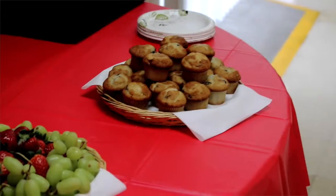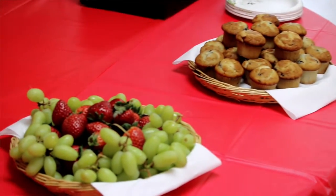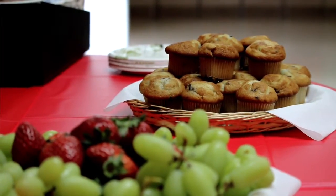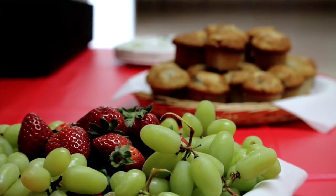When serving snacks to your residents, make sure that the food you're serving is fresh and something that they would enjoy. Go that extra mile and make the food selection look nice. A nice presentation will make your residents feel valued and respected.